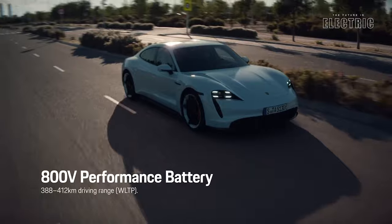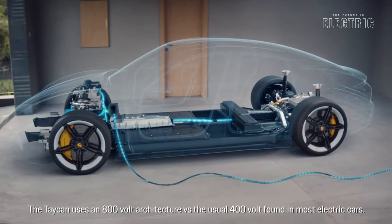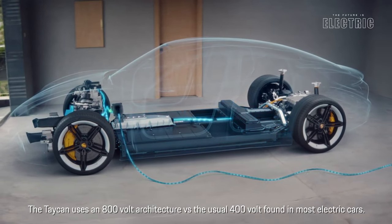Now there are different battery size options. However, the larger performance battery found in the Taycan Turbo S and the Taycan Turbo is a 33-module pack.